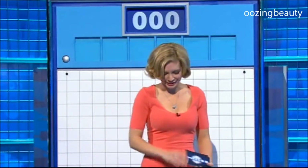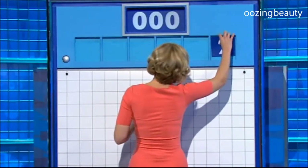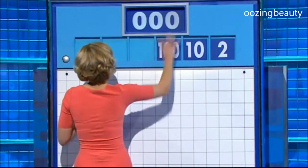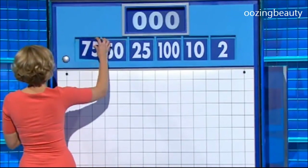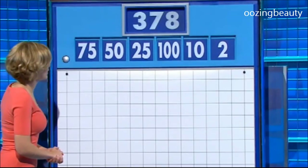I didn't really need to ask, did I, Andy? Thank you. Four from the top row and two little ones. And for today's first numbers game, the two little ones are two and ten, and the large numbers: one hundred, twenty-five, fifty, and seventy-five. And your target this time: three hundred and seventy-eight.